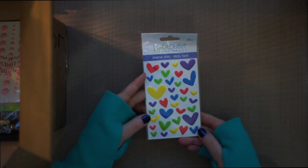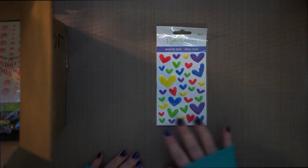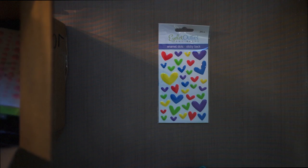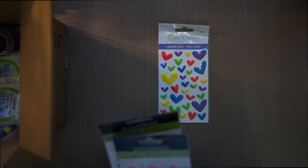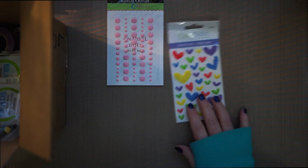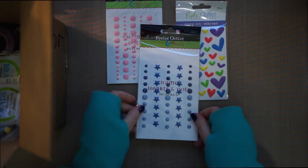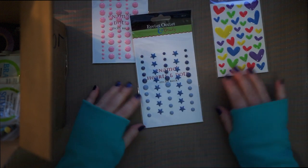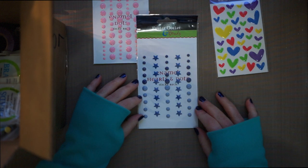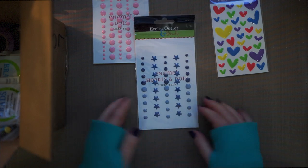Oh and I have hearts — colored enamel dots, sticky back hearts, multicolored. And I have some more enamel dots — some nice pink ones. Those would be nice coming up for Mother's Day or a pastel Easter card. Oh and some stars — I have some blue ones; there's two shades of blue in here plus I have stars. Those would be great for a little boy's card.